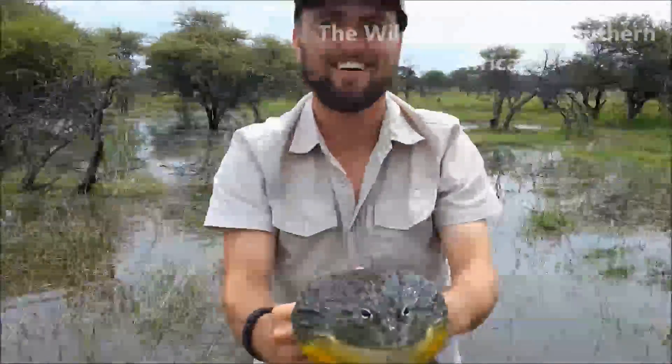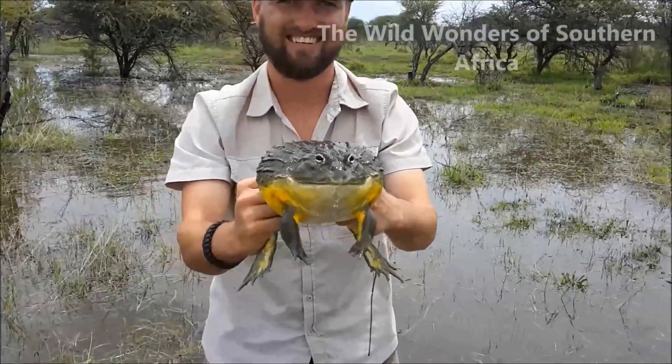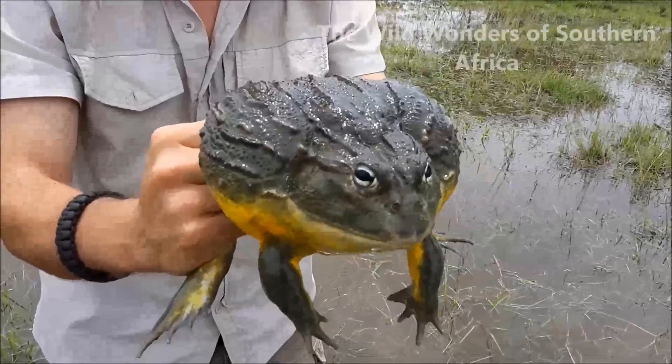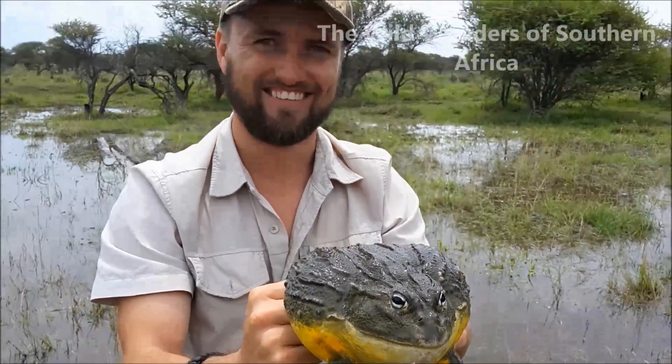It's a monster! Yes, it's a monster! Yes, that's awesome! Well done!